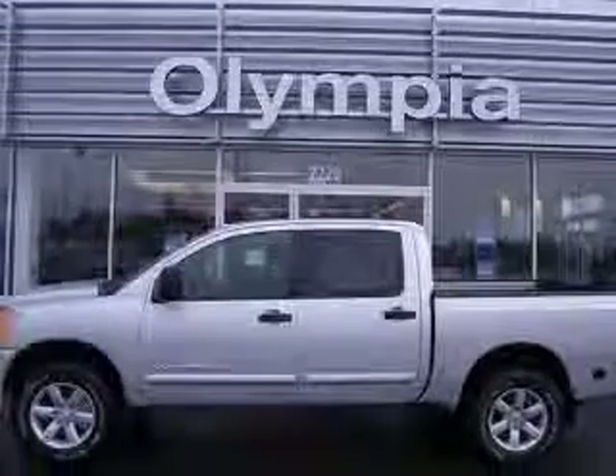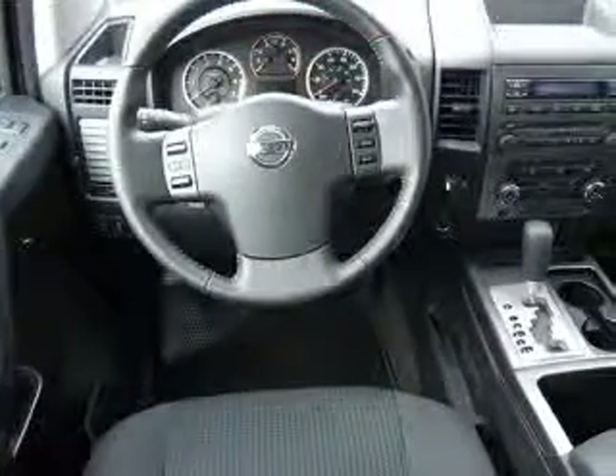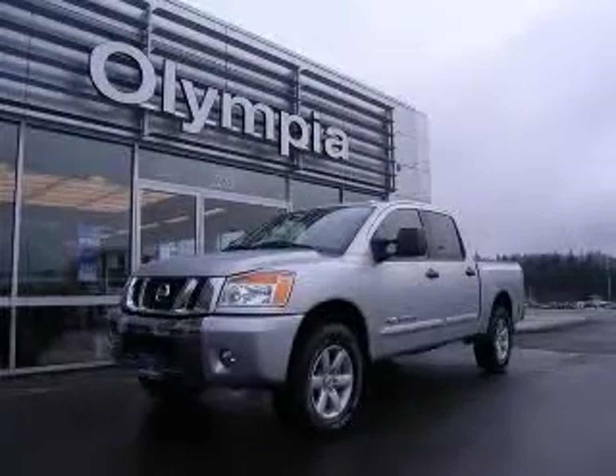This vehicle has a radiant silver exterior and includes the following options: 4-wheel ABS brakes, air conditioning, bed length 67.3 inches, chrome grille, clock in radio, cruise control, external temperature display, and 4-wheel drive. Contact our internet sales staff today to schedule an appointment.